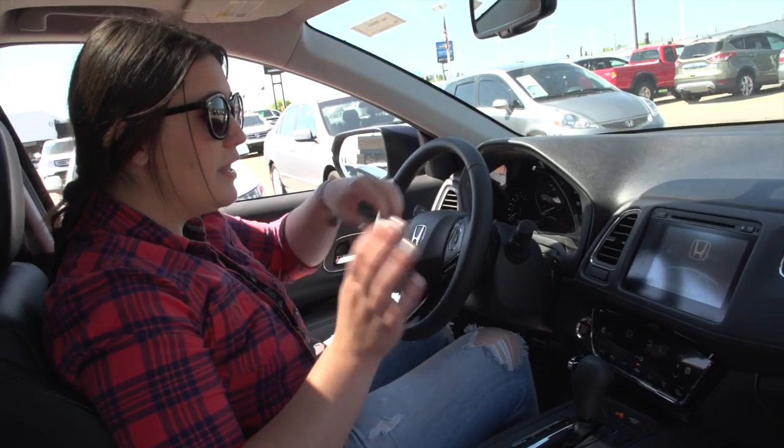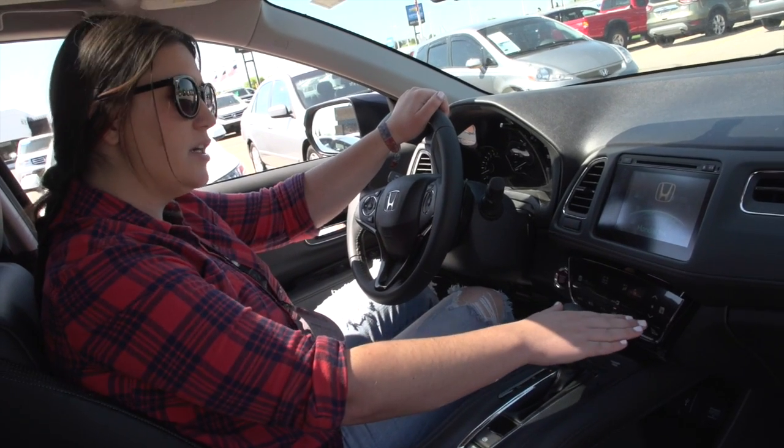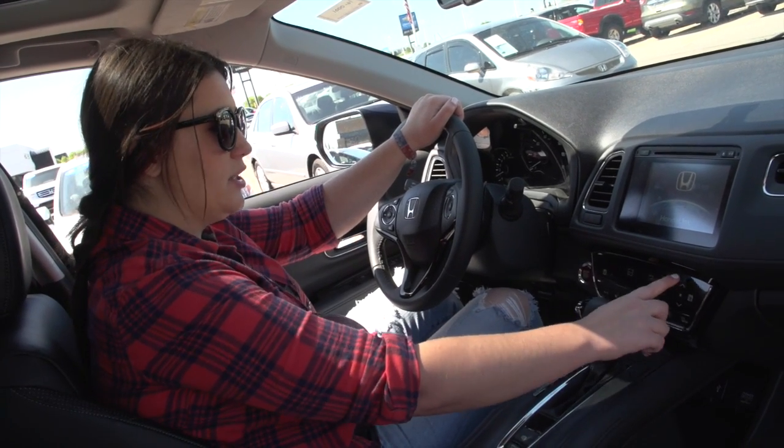One thing I really did like was the controls for the air and the seat warmers — all really easy to use, it's all touchscreen. We could not for the life of us get our Bluetooth hooked up to it. It will not connect your phone, so that's a problem.